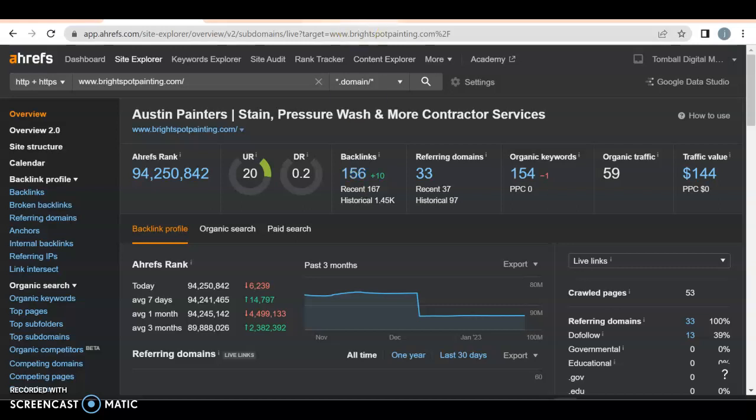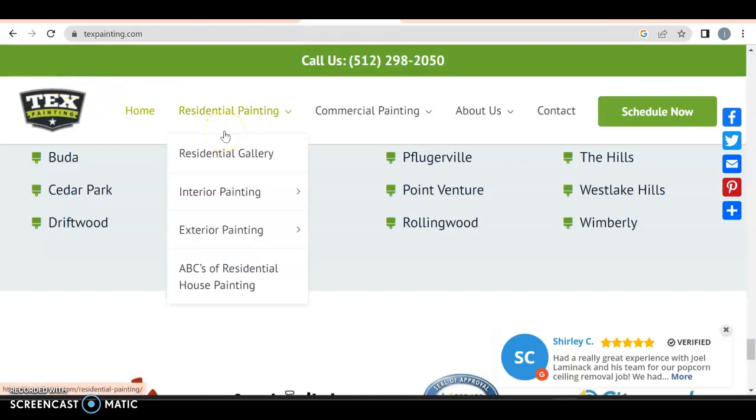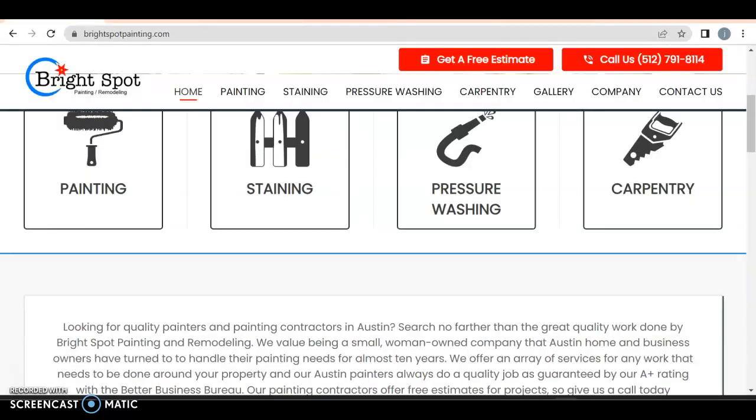How do you do that? Go over to textpainting.com — they have 240 referring domains that are really good. Take those, then add 50 on top of that, and you've got no issues.